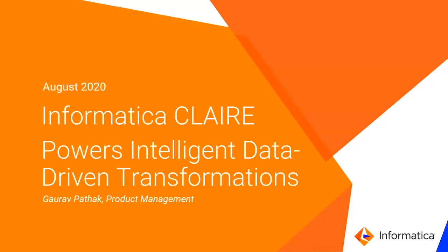Hello, everyone. My name is Gaurav Pathak, Product Manager responsible for Metadata Management and Clare.